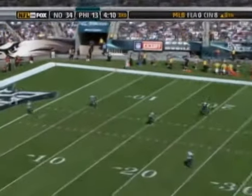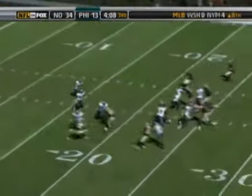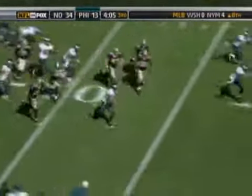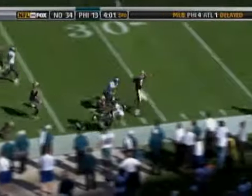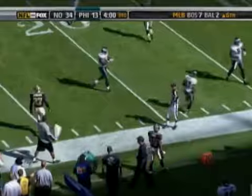Here is the kickoff coming down again to Hobbs. He takes it at the 2, out across the 5, 10, 15, 20, 25, 30, 40, 45, midfield, all the way down to the Saints' 35-yard line. Pushed out by Courtney Robey.